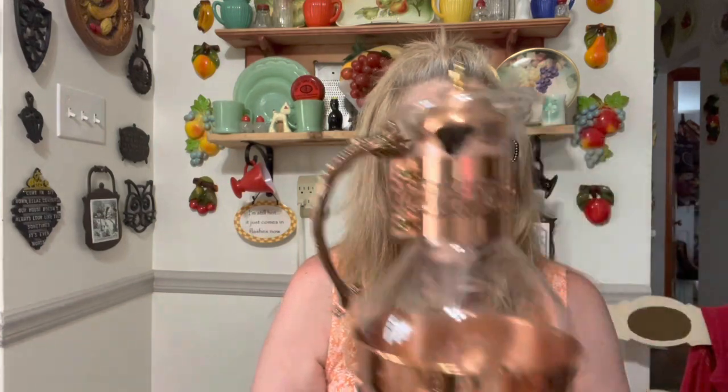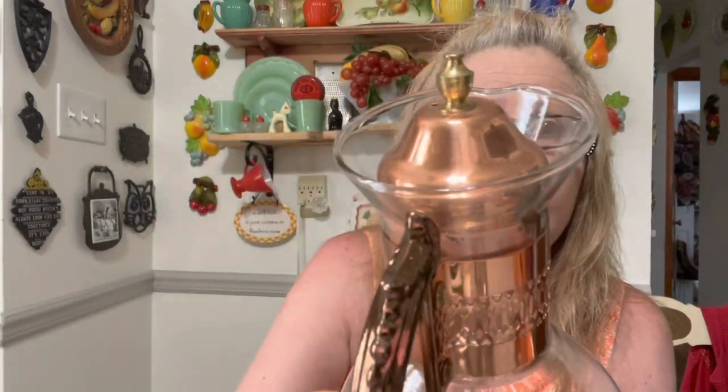Then I got this amazing — look at this, you guys — look at this beautiful copper coffee carafe! Isn't that beautiful? And it's in fantastic condition, it's like brand spanking new. Look how pretty, look at the detailing. Gorgeous. So I got that.